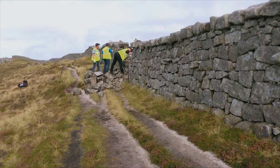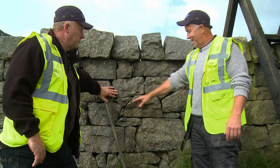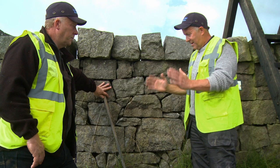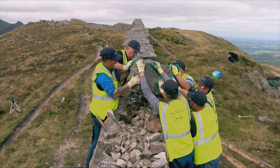The wall starts wider at the bottom and slopes in toward the top. It's built with two skins — a skin on this side and a skin on the back. And every so often you would have a through stone, which is the stone that keeps the two skins together. And then at the top you have your capstone.